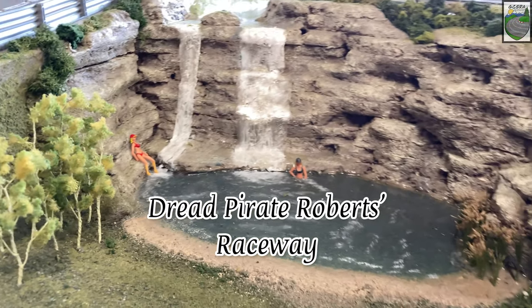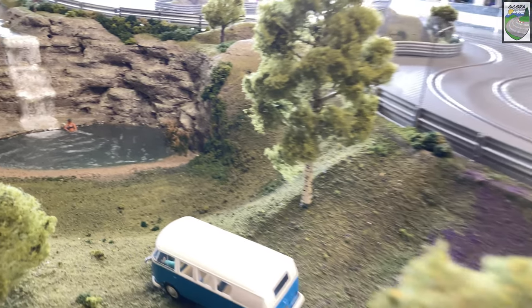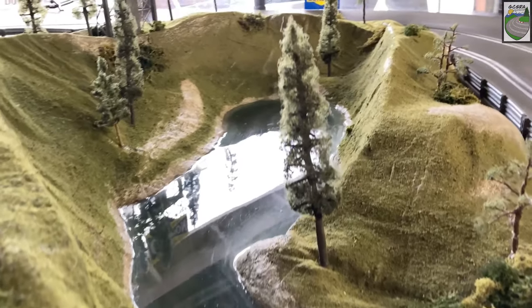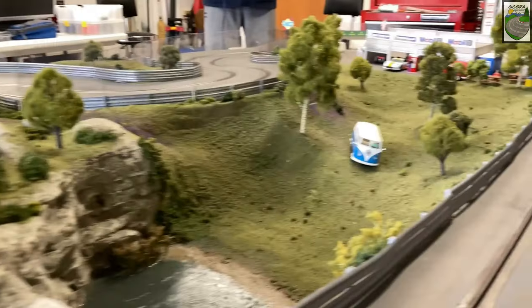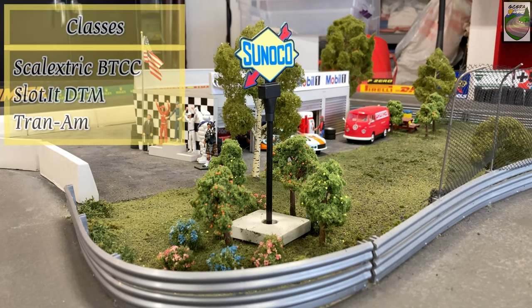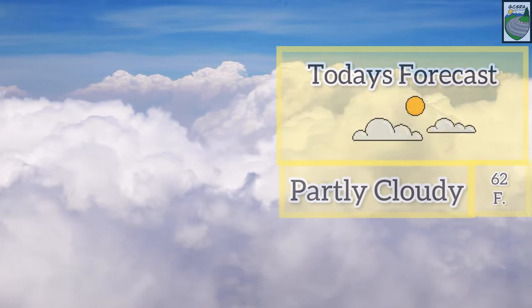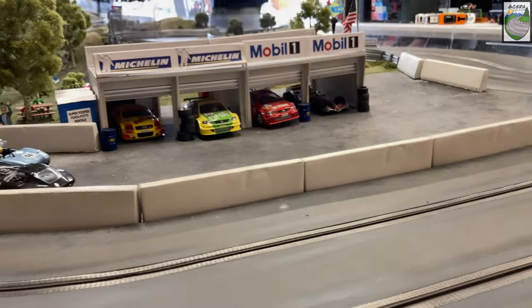Welcome and thank you for tuning in to another episode of Gold Country's Slot Car Racing Association. We've got a great race broadcast today. We're at Dread Pirate Roberts Raceway — a two-lane routed MDF track. There is incline and banking, so you have to make sure you have your tuning setup dialed in just right and you are ready to race. We've got three classes on the plate today: Scalextric British Touring Cars, Slot.it DTM, and a Trans Am Series. The weather was a bit chilly this morning, but once the sun came out we had a great day in Northern California.